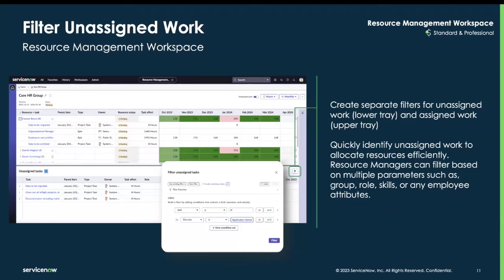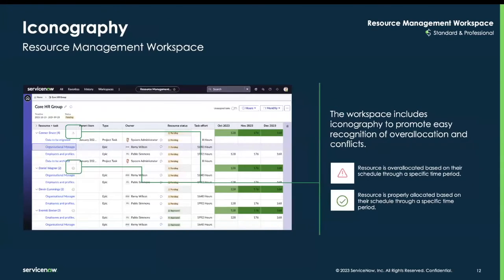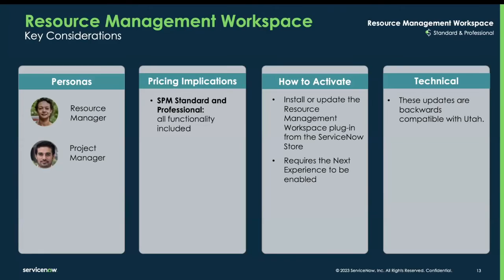Separate filters can be created from the unassigned work and assigned work sections of the screen. Resource managers can create custom filters based on multiple resource attributes such as experience, roles, skills, etc., to make informed resource assignment decisions. The new iconography alerts resource managers to any over-allocation or proper allocation of resources. To use the new resource management workspace, the next experience has to be enabled and the plugins can be downloaded from the ServiceNow store. These updates are backward compatible with the Utah release.